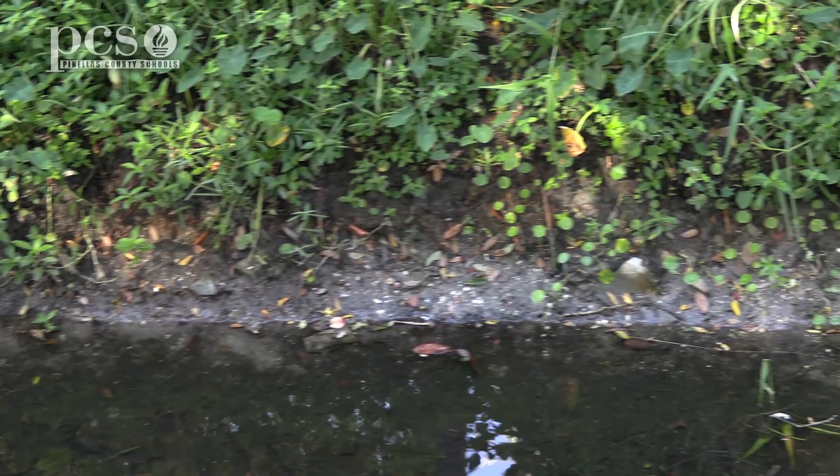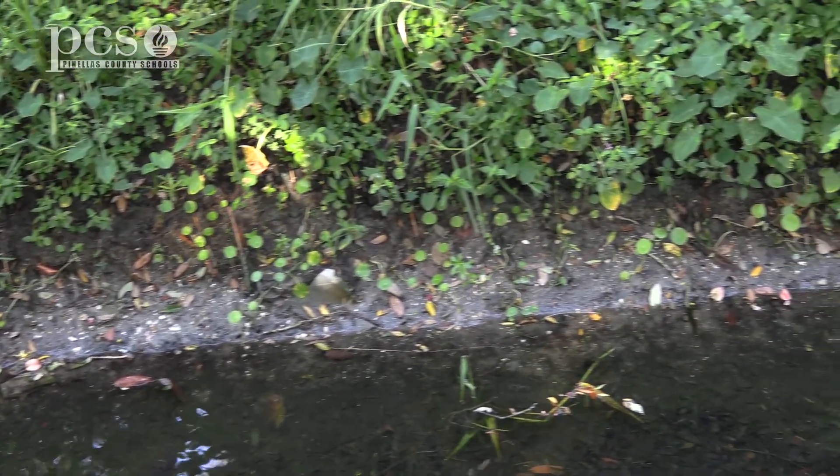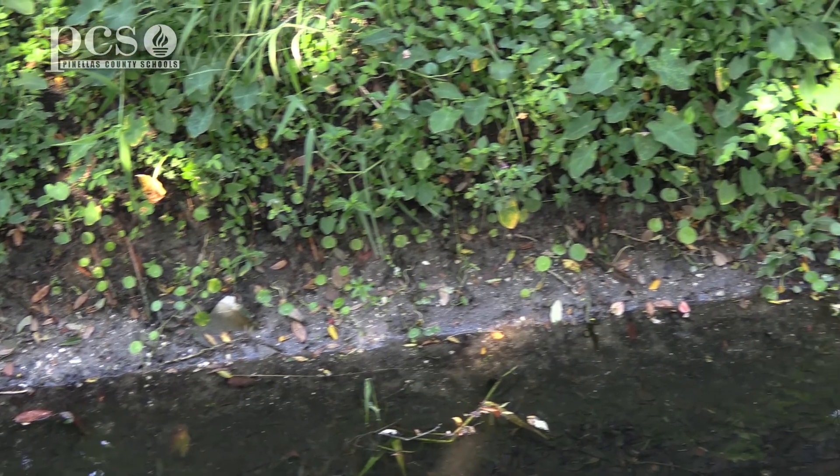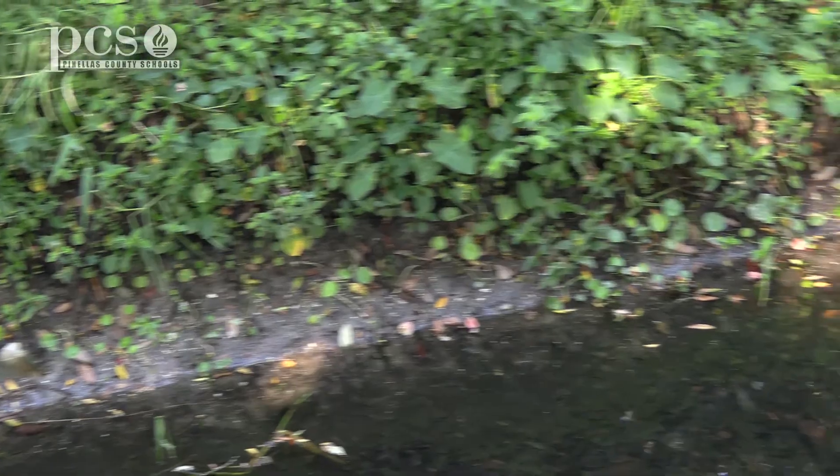One natural preventative of erosion is to have plants. You can see all the plants on the bank — the roots of those plants are holding the soil in place. So if we leave plants in place, that will help to prevent erosion.